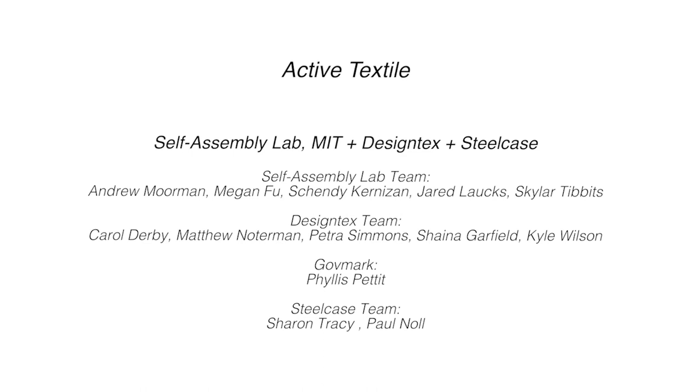Self-Assembly Lab Team: Andrew Moorman, Megan Foo, Shendi Kernazan, Jared Lauchs, Gailar Tibbetts. Design Techs Team: Carol Derby, Matthew Noterman, Petra Simmons, Shana Garfield, Kyle Wilson.